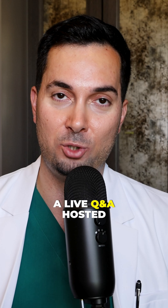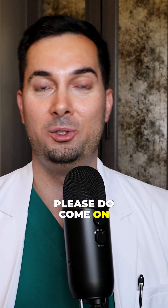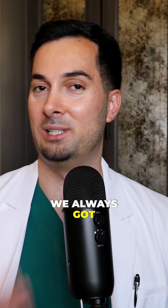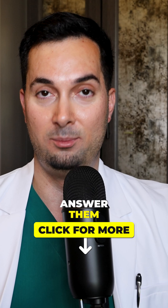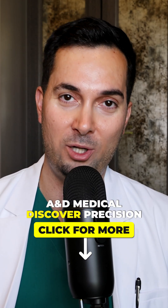We also have a live Q&A hosted by myself every first Thursday of the month at 8 a.m. PST. If you've got any questions, come on the live Q&A and drop us a comment — we generally answer them on the spot. And as we always say at the end of every video at A&E Medical: discover precision.